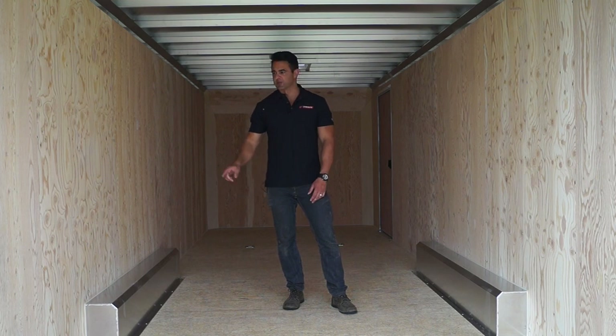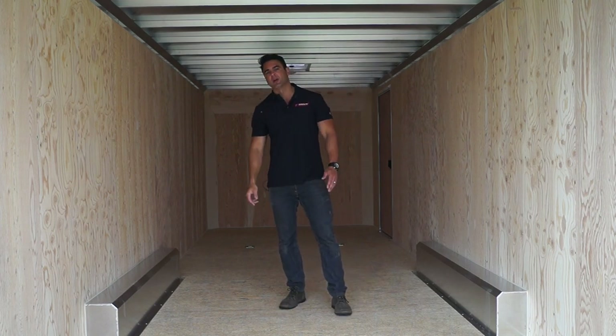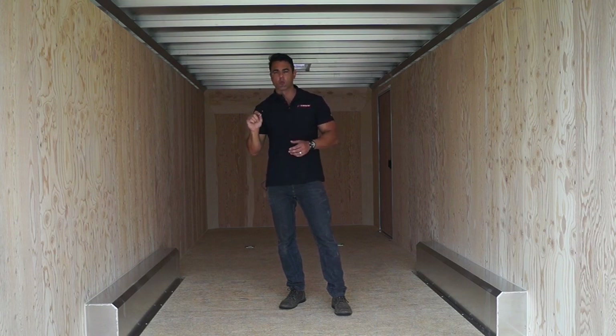The interior of the trailer is super basic — plywood walls, Advantech flooring, open ceiling. You can actually see what the cross members look like with one piece of aluminum roof up on top. That's a direct attempt to keep the cost as low as possible and to keep the price point where we want it to be.